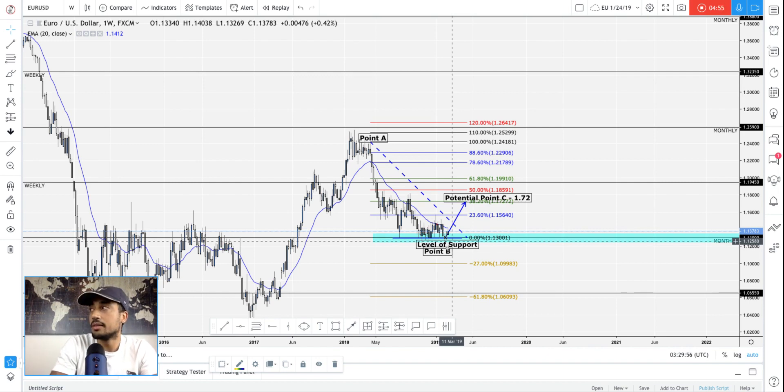That's FXProNow.com. Go ahead and check out the AUDUSD breakdown, USD/JPY, and GBP/JPY on our TradingView. Also check out FXProNow.com and our five-step system to becoming an FX Pro.